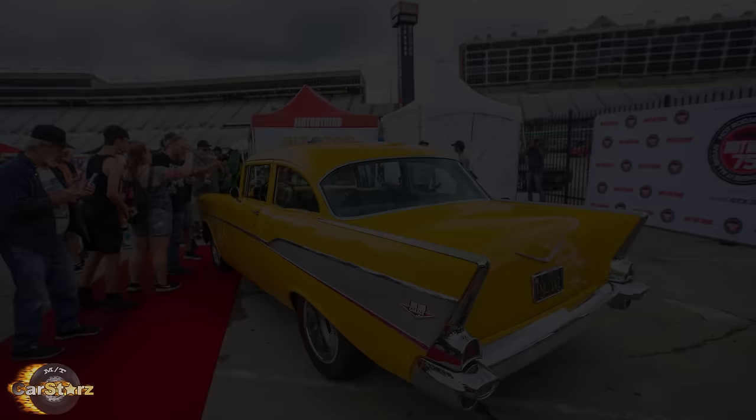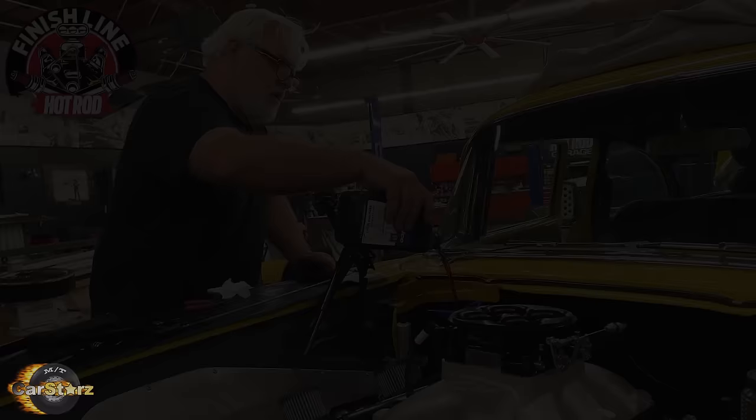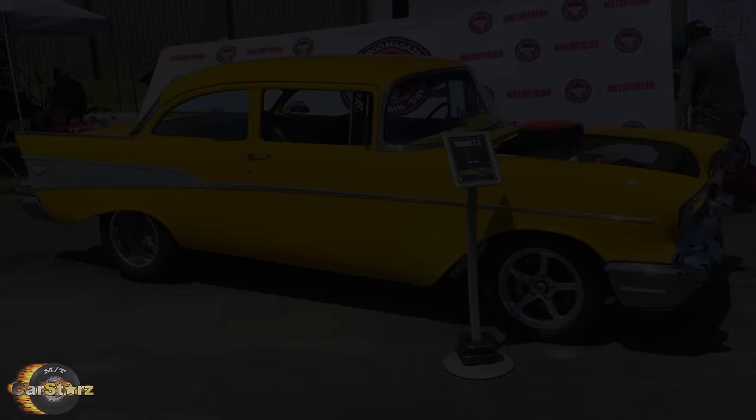Fact number ten! Project X still exists today and is still in a constant cycle of change, which is really the only thing consistent about it. Project X has recently been swapped from EV back to a gasoline-powered big block in celebration of Hot Rod's 75th anniversary — and not just any big block either, but the biggest GM big block yet: the mighty 1,004 horsepower ZZ632. This engine is so huge that they even had to modify the firewall to make it fit.